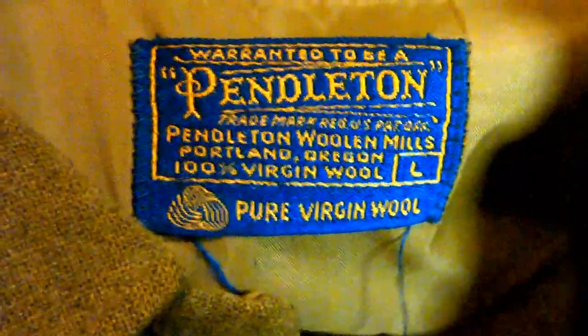On to the clothing — picked up a Pendleton, size large. This Linda Blair freaking pea soup color. Paid $5 on this, probably get about $40 for those. Sometimes more.